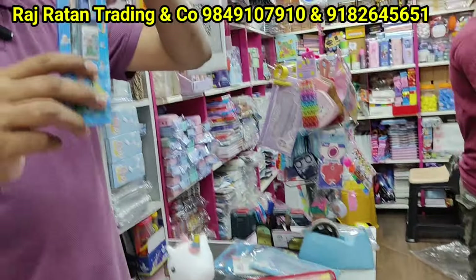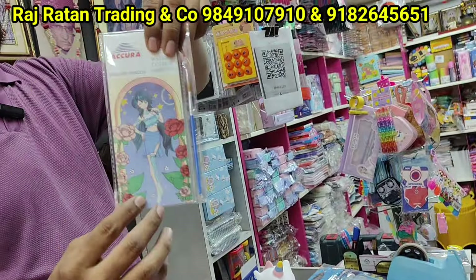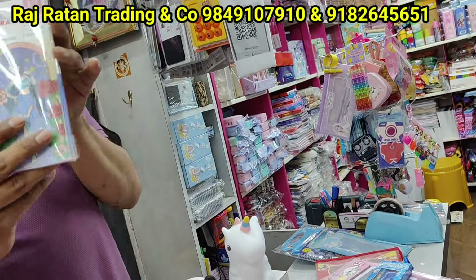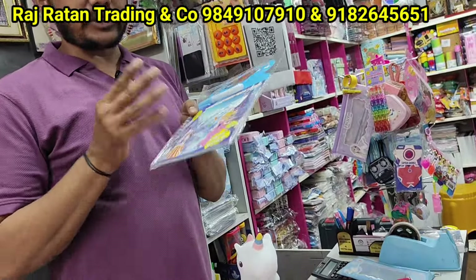There are 25 rupees starting. There are watercolors magic book — colors printed on each page. This is 40 rupees — magic water book. Small and big, 2 sizes available, 40 and 60 rupees.